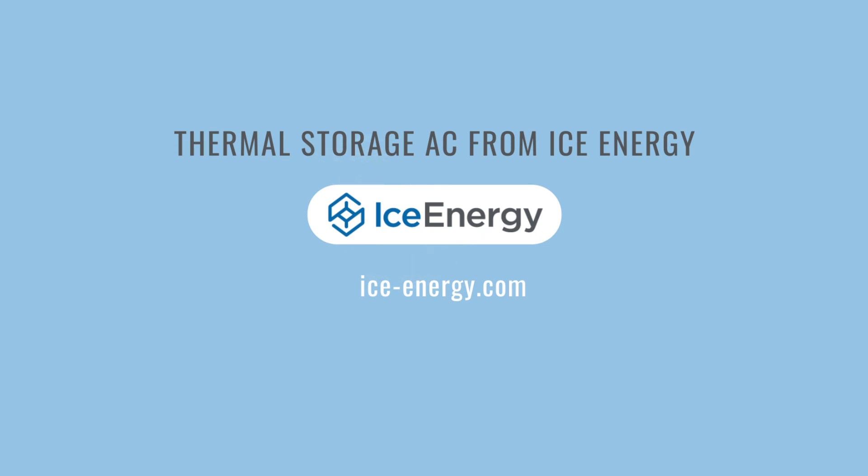To learn more or to find an IceBear representative in your area, contact Ice Energy.